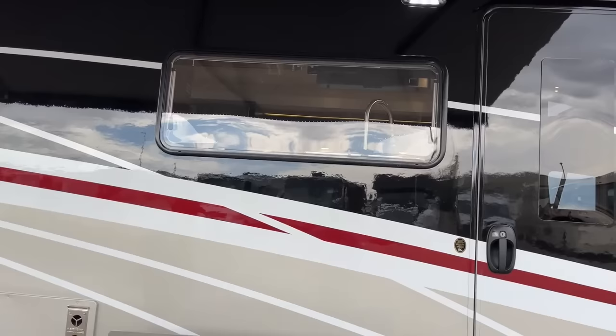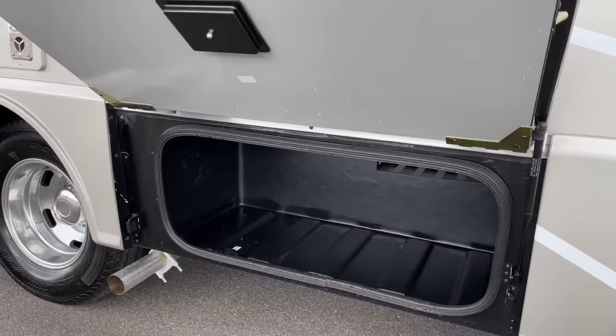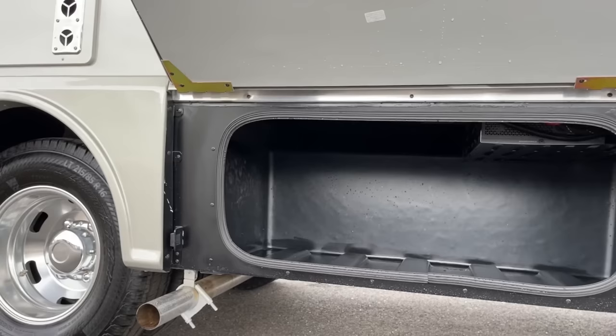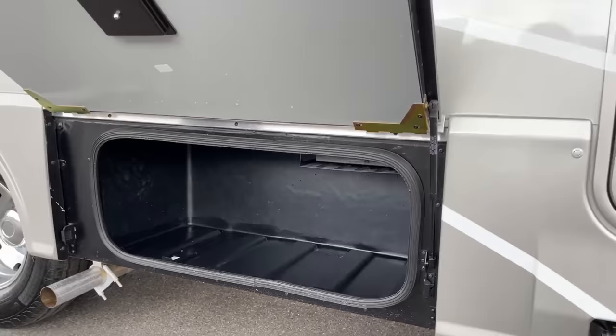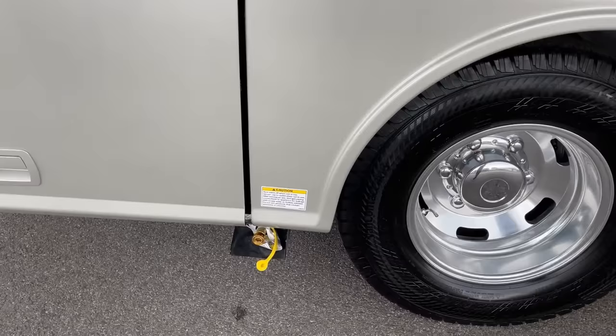As far as outdoor storage, this coach is 25 foot 5 inches in length and we do have plenty of storage for a small coach. If you look under this front compartment, you'll see that there is pass-through storage on the top — so you can put your fishing poles, your longer items, and you can still squeeze them in up top. Before I open this compartment, we've got a quick connect right here for your propane line, in case you want to carry a grill and set up your cooking station out under the awning.